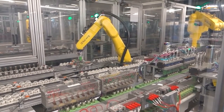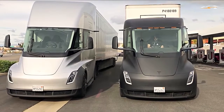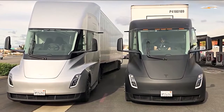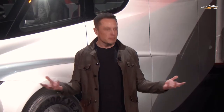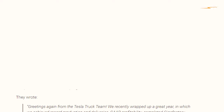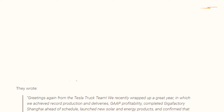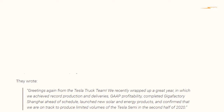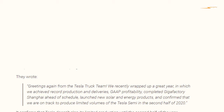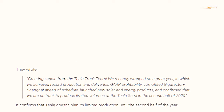It was confirmed that Tesla was delaying the production of the electric truck to 2020, despite collecting thousands of reservations with $5,000 to $20,000 deposits. Some reservation holders reported that Tesla reached out to give them an update on the Tesla Semi program. The letter read: 'Greetings again from the Tesla truck team. We recently wrapped up a great year — we achieved record production and deliveries, GAAP profitability, completed Gigafactory Shanghai ahead of schedule, launched new solar and energy products, and confirmed we are on track to produce limited volumes of the Tesla Semi in the second half of 2020.'